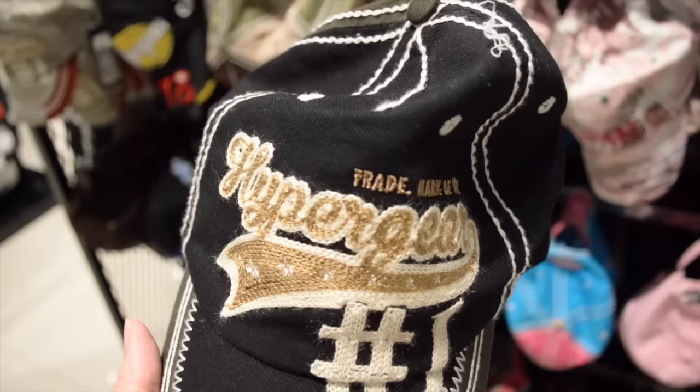I found a cute baseball cap as well because in the mornings for the gym sometimes the hair isn't quite as cute. I love this — it's great. I definitely suggest coming early. There is almost no one here right now at Design Village and I have the run of the place.